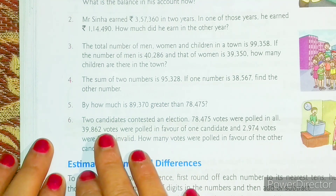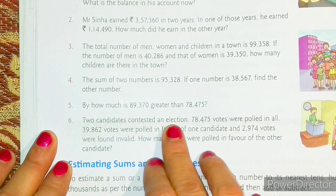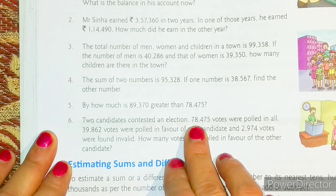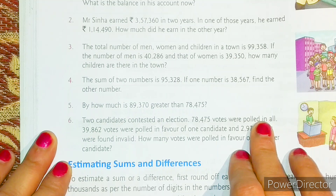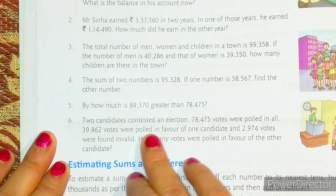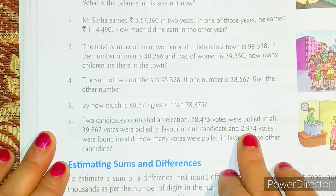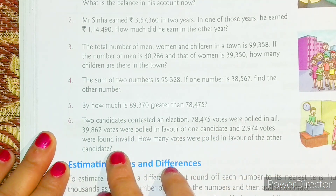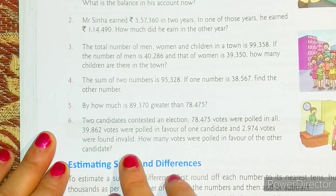Now let us solve question number six. Two candidates contested an election. 78,475 votes were polled in all. 39,862 votes were polled in favor of one candidate and 2,974 votes were found invalid. How many votes were polled in favor of the other candidate?